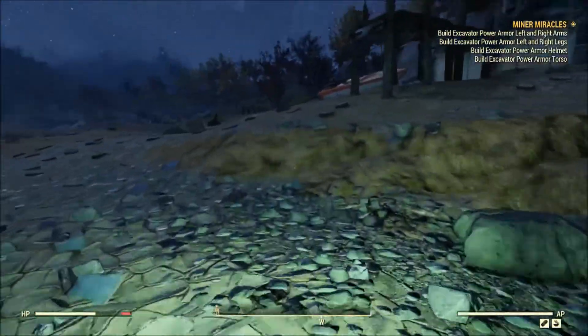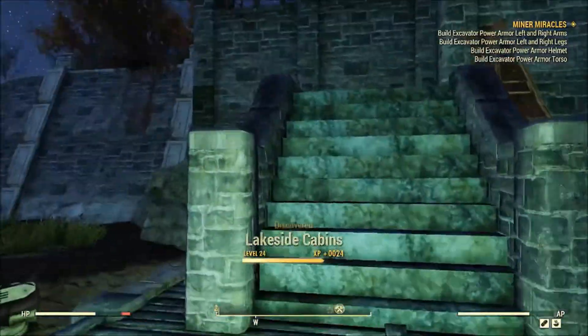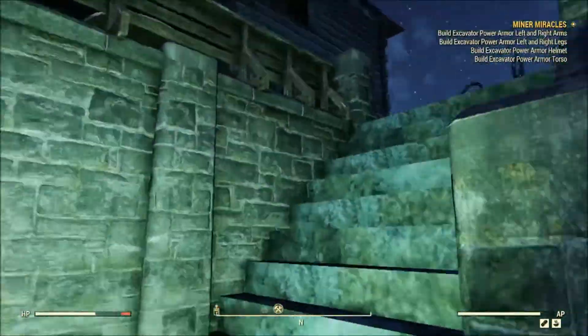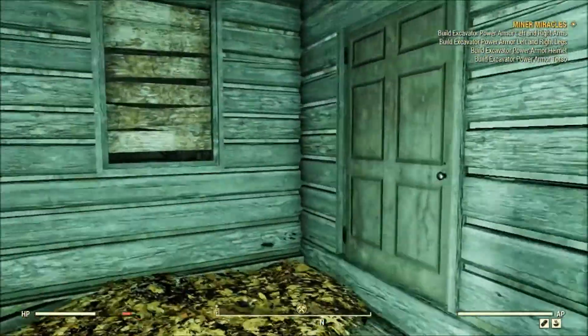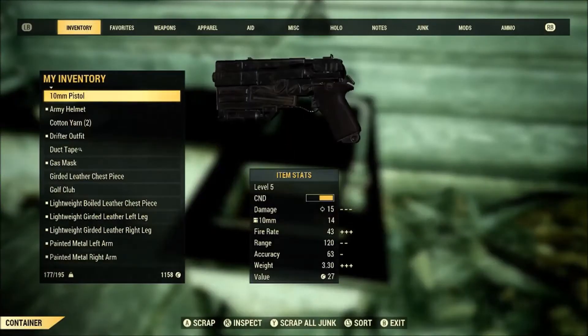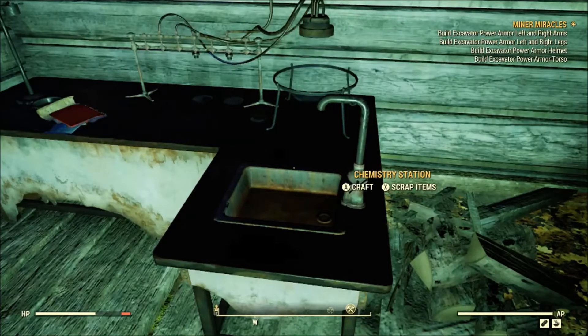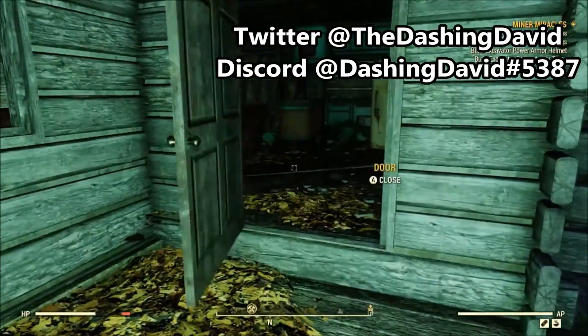Either way, those are the patch notes from yesterday's update — the November 19th, 2018 update of Fallout 76. Hopefully if you were experiencing some of these problems, after downloading this update you aren't experiencing them anymore. Leave your thoughts in the comments below, and if you enjoyed the video give it a thumbs up. Subscribe to the channel if you're new, turn on notifications, follow me on Twitter at TheDashingDavid. Links to my social networks are in the description and in the outro.